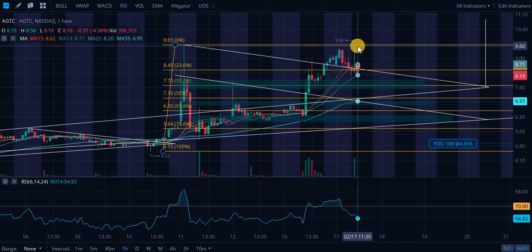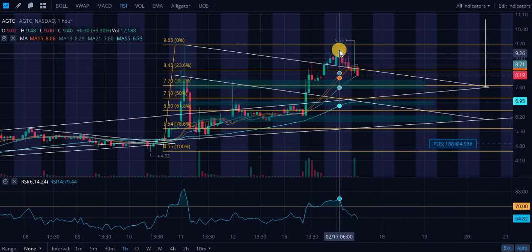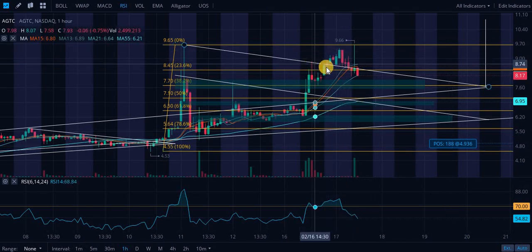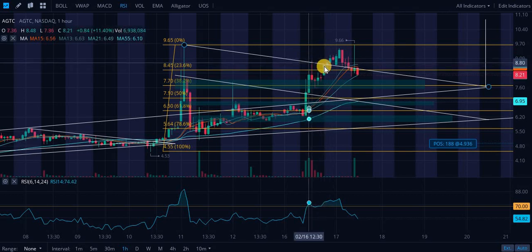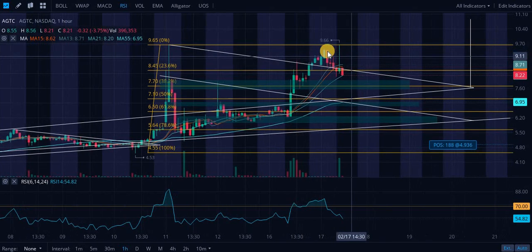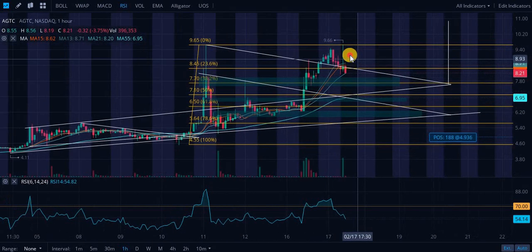I did shave off a little more of my position when we were right up here. I think I sold right about here — this is the pre-market for today. I sold a little bit of my shares.